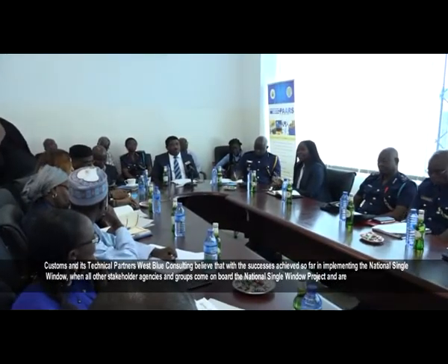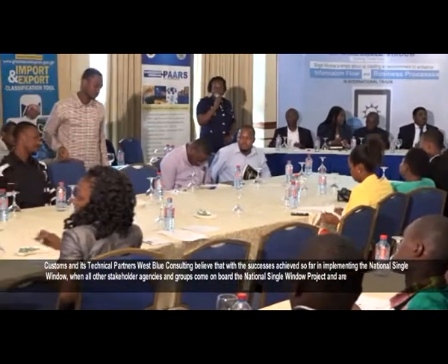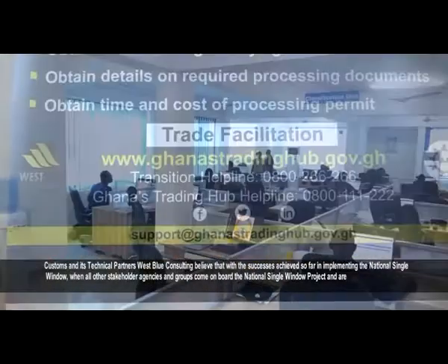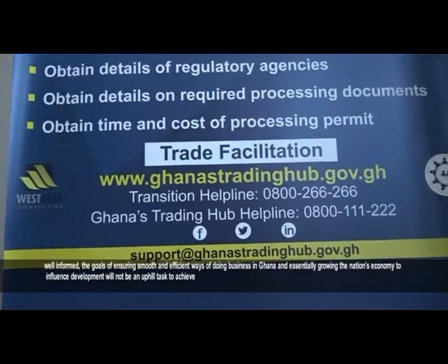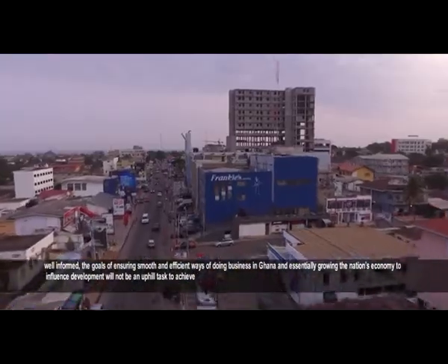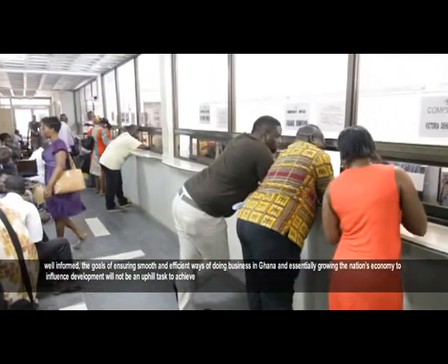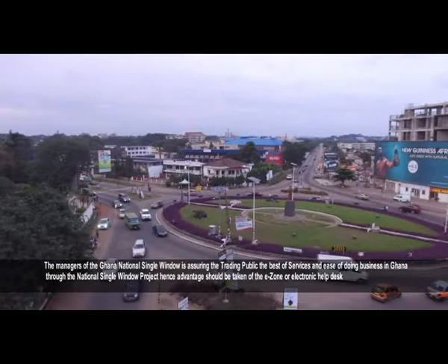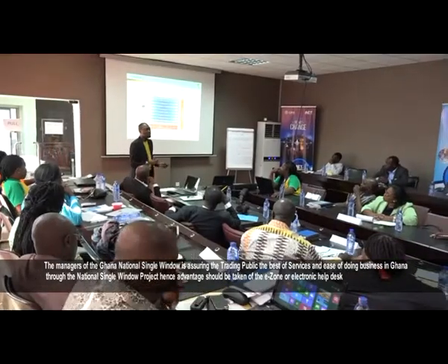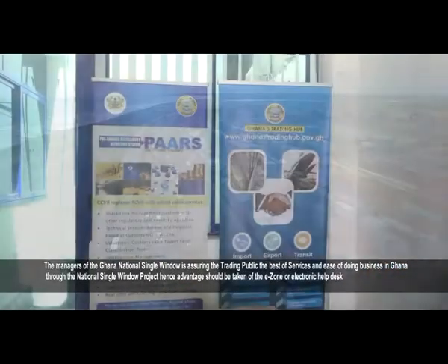Customs and its technical partner, West Blue Consulting, believe that with the success achieved so far in implementing the National Single Window, when all other stakeholder agencies and groups come on board and are well informed, the goals of ensuring smooth and efficient ways of doing business in Ghana and growing the nation's economy will not be an uphill task to achieve. The managers of the Ghana National Single Window are assuring the trading public of the best services and ease of doing business through the National Single Window project.